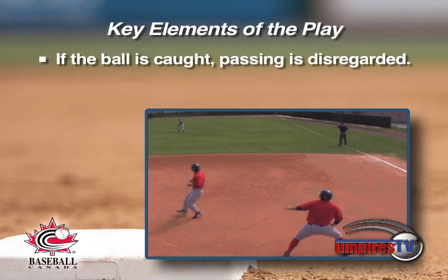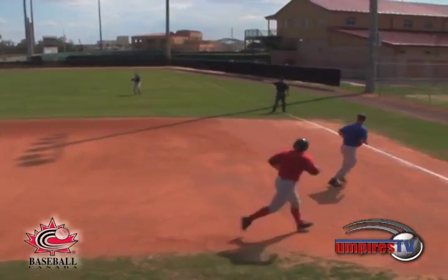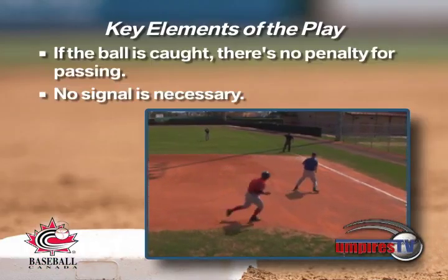If the ball is caught, the passing is disregarded. In this second illustration, the ball is caught before the batter-runner passes the runner from first. No signal for passing is necessary. In this case, the batter-runner was already out before the passing occurred.